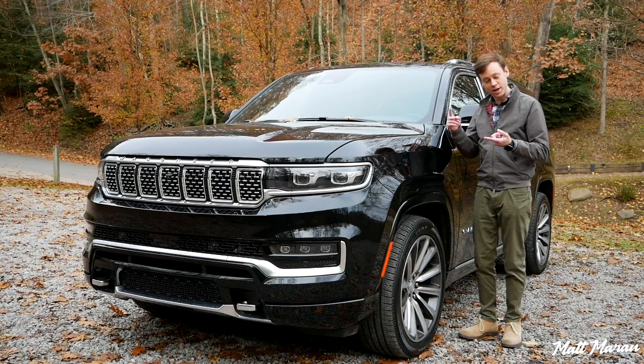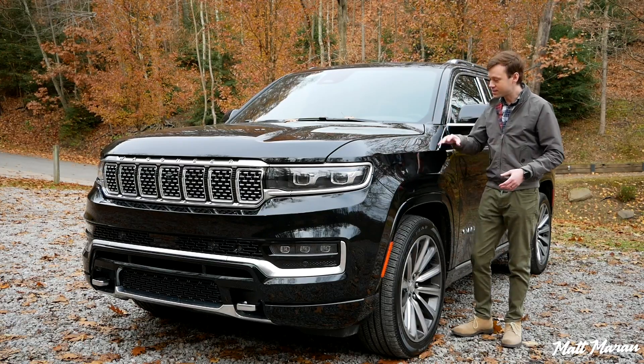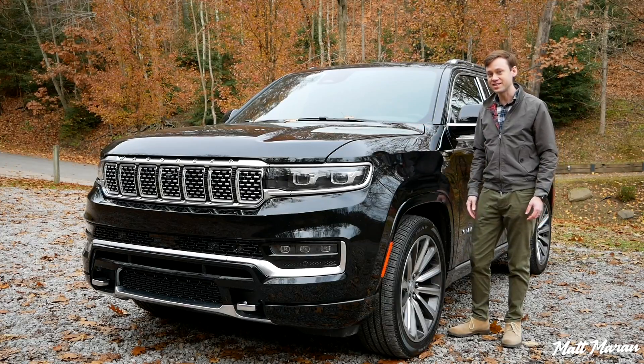In the Grand Wagoneer's case, we're talking about competitors like the Cadillac Escalade and Lincoln Navigator — very prestigious vehicles that have been around for a long time — so we'll see how the Grand Wagoneer stacks up.